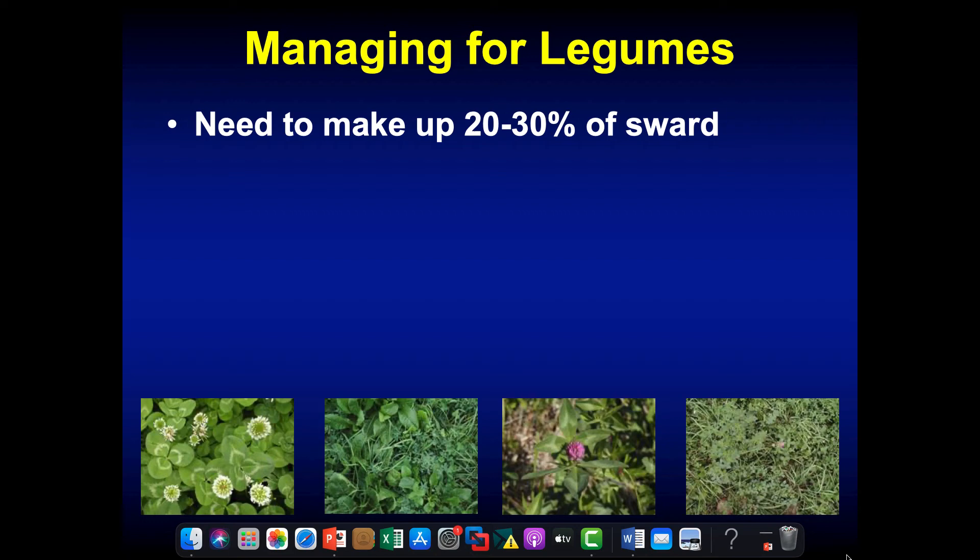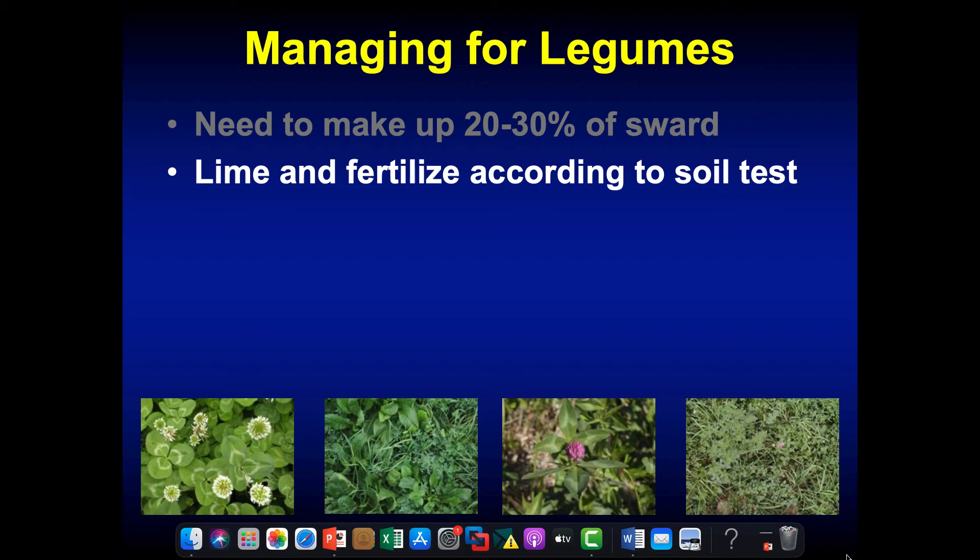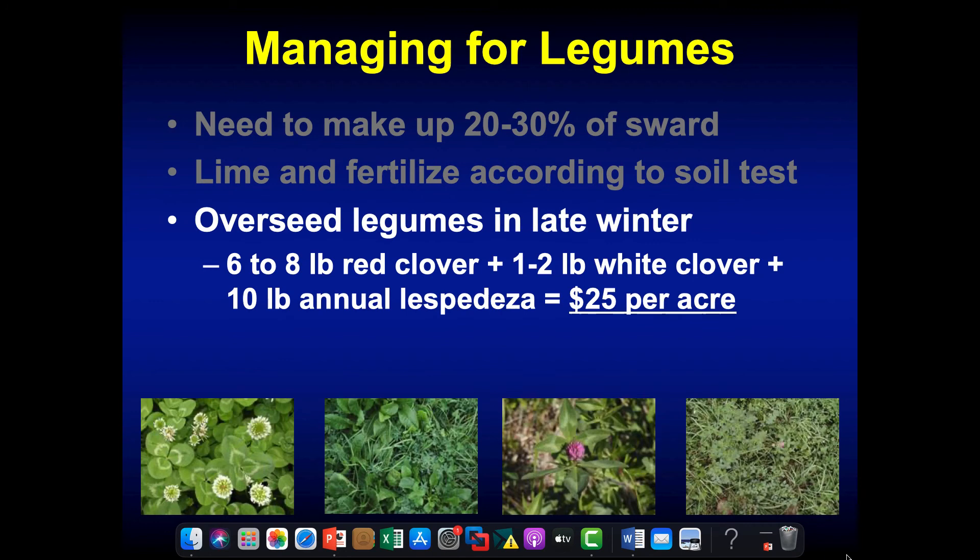We ideally want at least 20% legumes in pastures — 25% would be better, up to around 40%. That's a lot of legume, and it will look like it's just legumes if you're at 40% on a dry matter basis. Lime and fertilize according to soil tests — we want to create an environment in which improved legumes like red clover and white clover can thrive within that pasture.